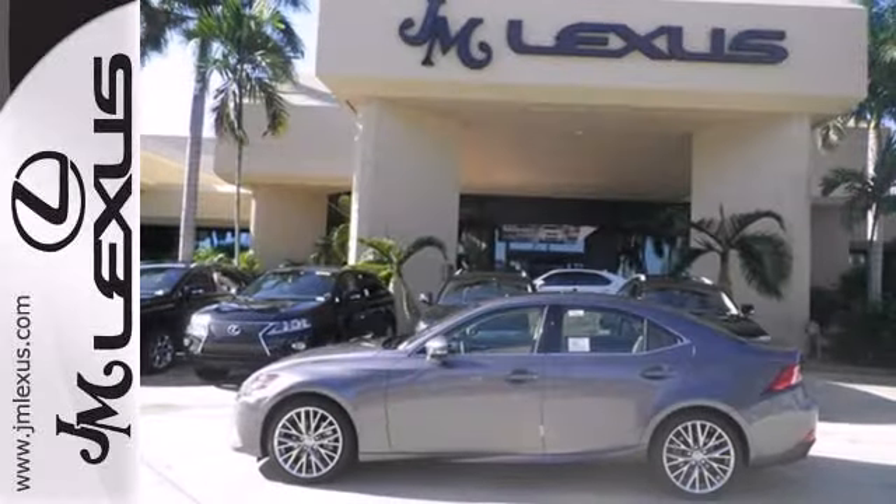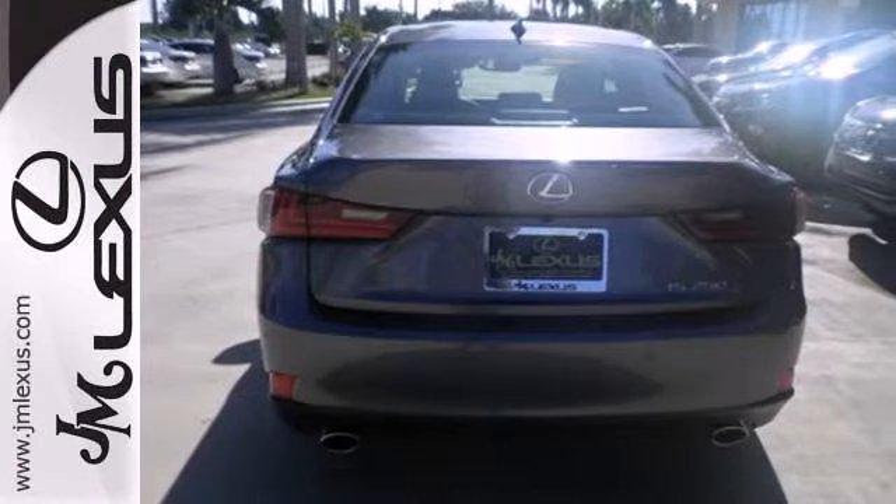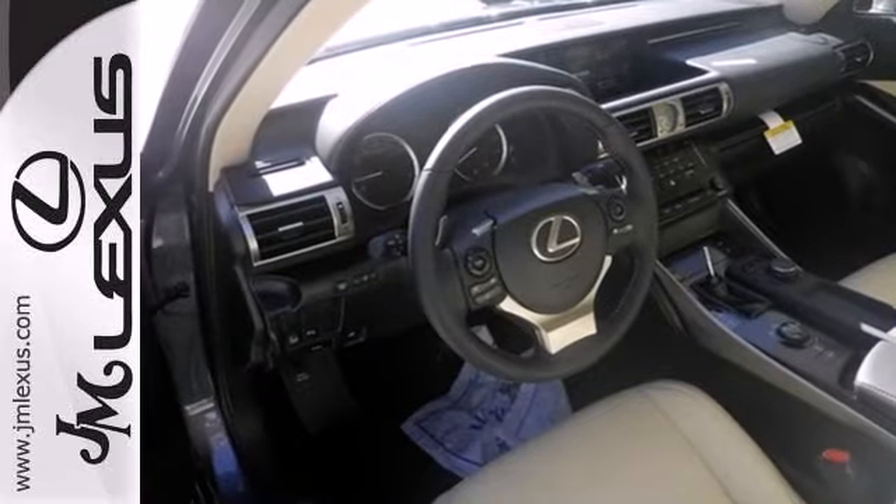If you find yourself sighing every time you get into your car, well, it's time to make a change. Indulge yourself in this IS250 today.